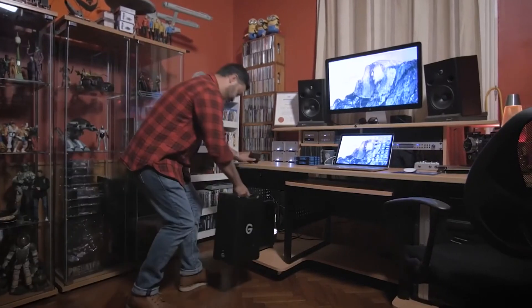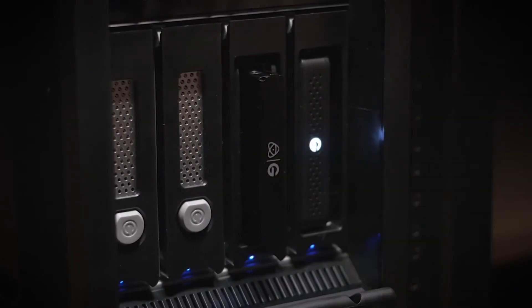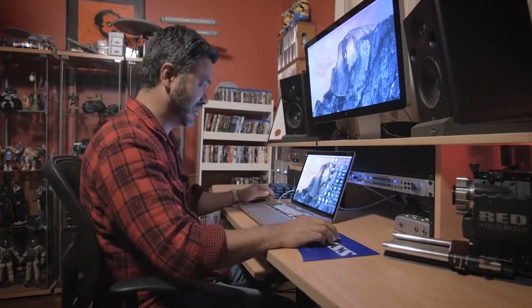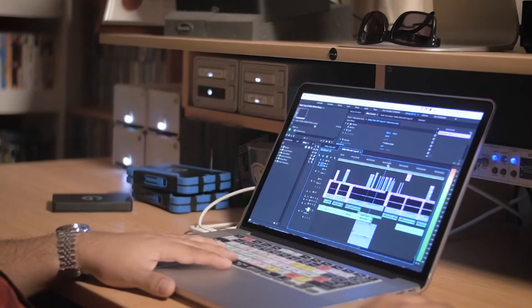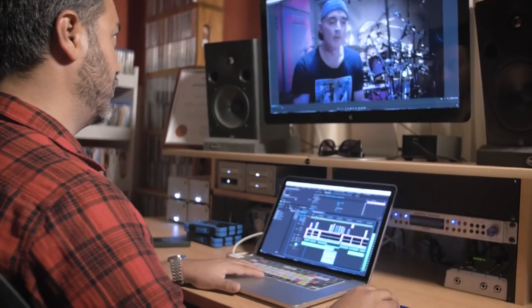Once back in the studio, I transfer the day's worth of footage from the Shuttle XL to the Studio XL through a daisy chain of drives. This setup allows the access of all drives and the transfer of data to each respective drive, allowing for maximum efficiency and a more coherent workflow.